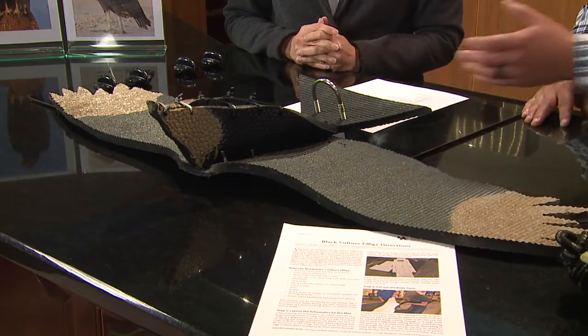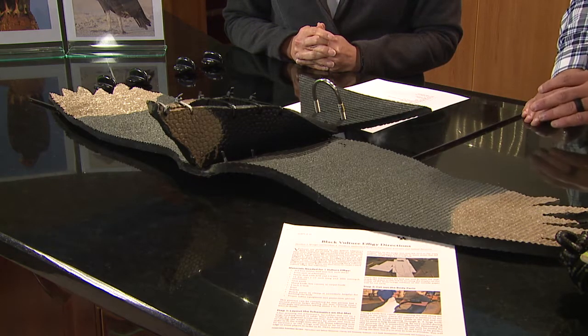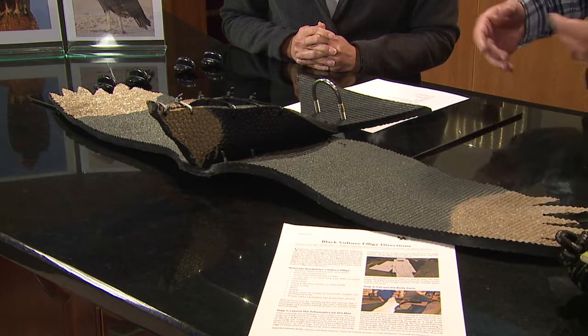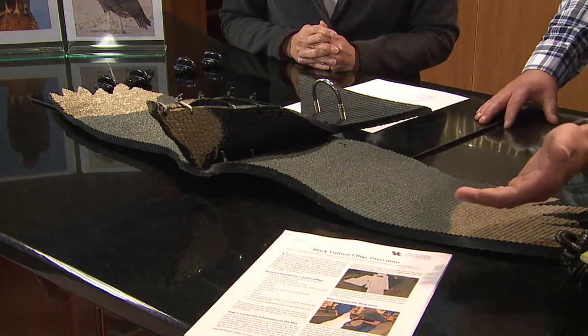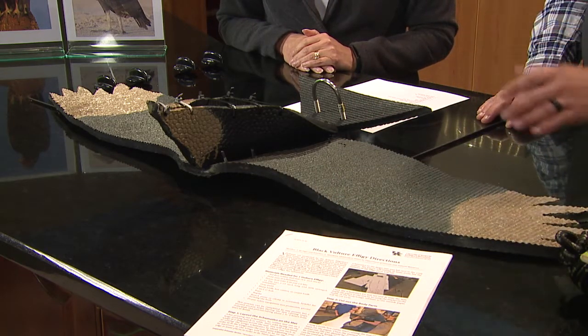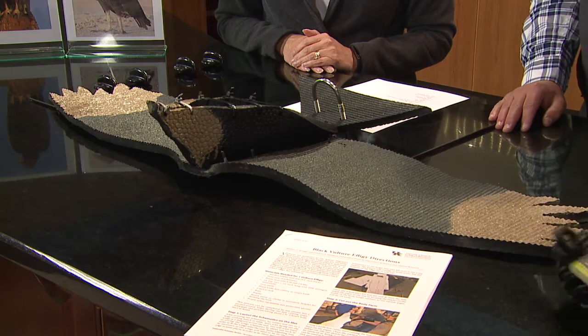Farmers who are calving and have a roost around can use this as a preventative. This is a black vulture effigy — the Simpson County agent and I constructed this. Basically it's made from a stall mat. We printed out the schematics from the University of Kentucky's website — it's this publication right here, 'Black Vulture Effigy Directions.' It has all the materials you're going to need and the schematics. You construct it from the stall mat, use a rope to hang it up, and paint it. It acts as a dead vulture and will deter them from your calving areas.